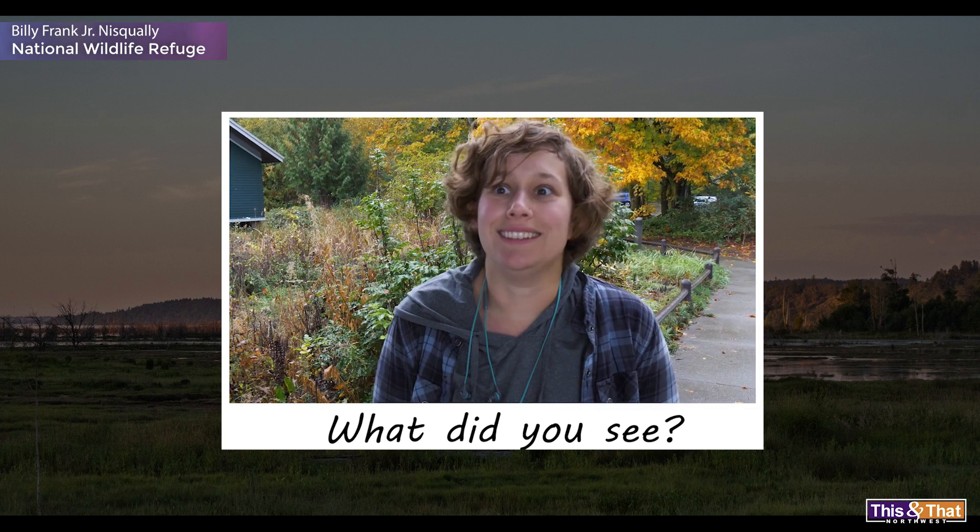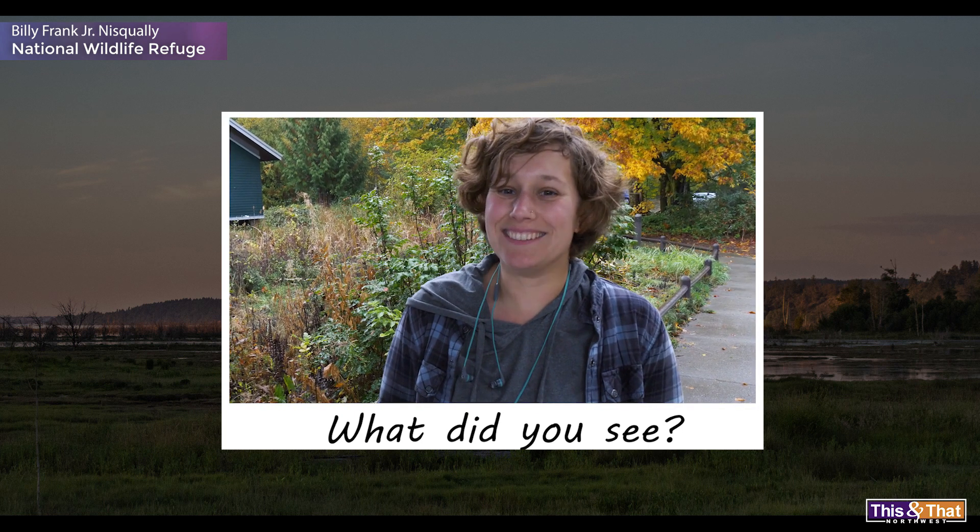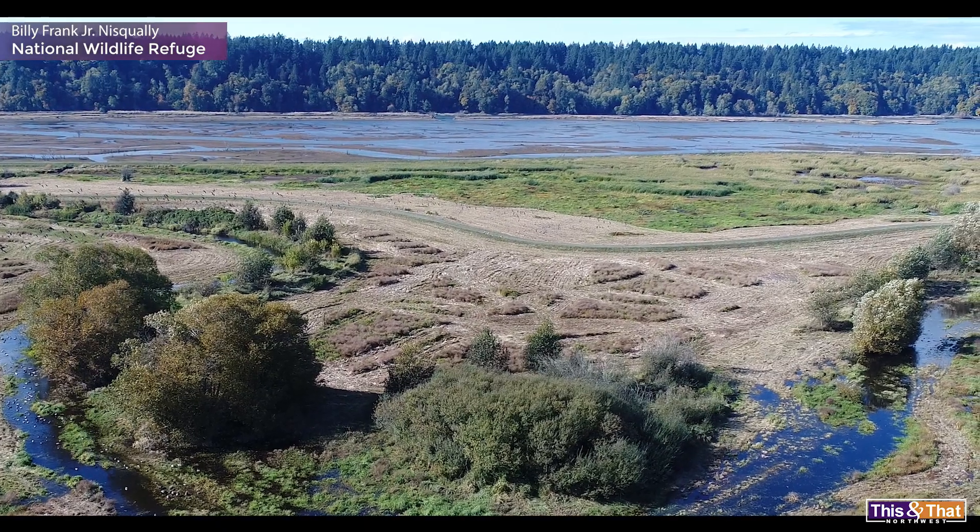I saw a seal. Yeah, I was surprised. But it's an estuary right there, so it's saltwater.